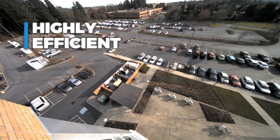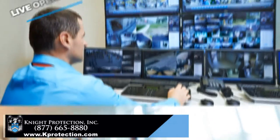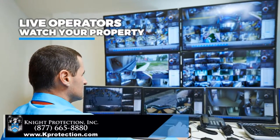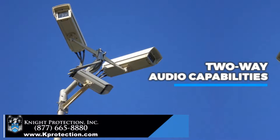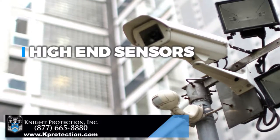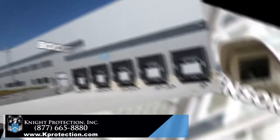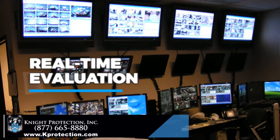Knight Protection Inc. utilizes a highly efficient and cost-effective approach to securing you and your property. Live operators watch your property through the lenses of security cameras that are equipped with two-way audio capabilities. High-end sensors are strategically placed at vulnerable points of your property, creating hot zones to boost protection.